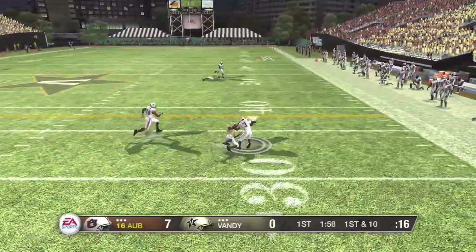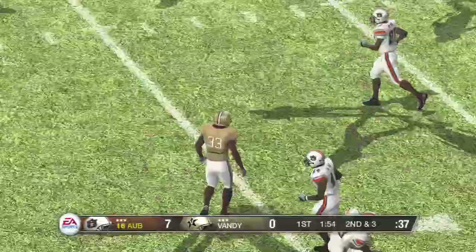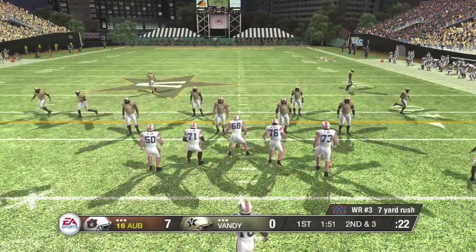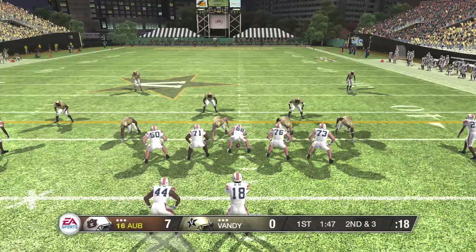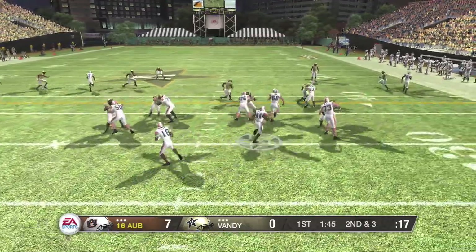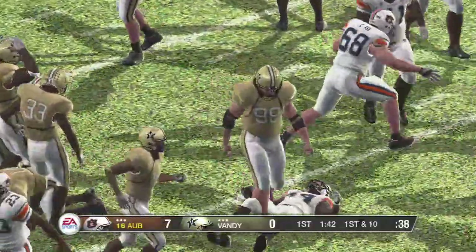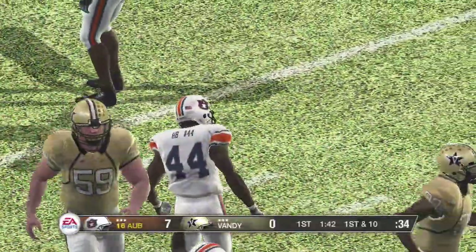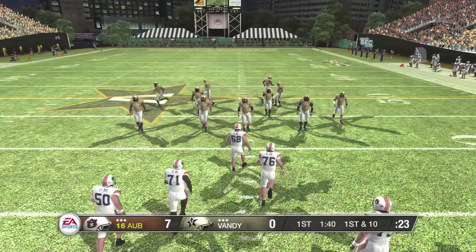Pitch out, got the corner. He just couldn't hold off the defender and he's brought down — seven yards there. Second and three coming up. They'll work from the shotgun. Hand off to the right and he just got drilled. So the halfback picks up the first down there with that six-yard gain. He used a nice juke move on the play and picked up a first down.